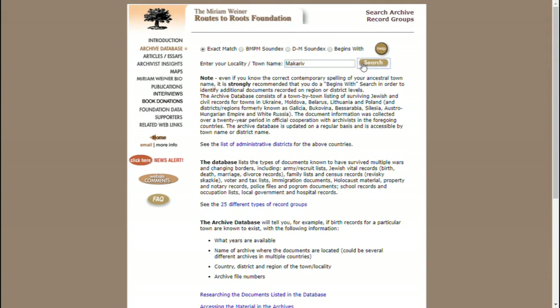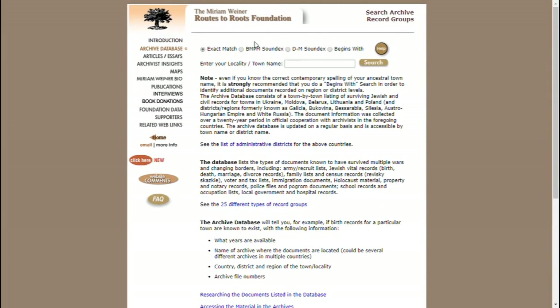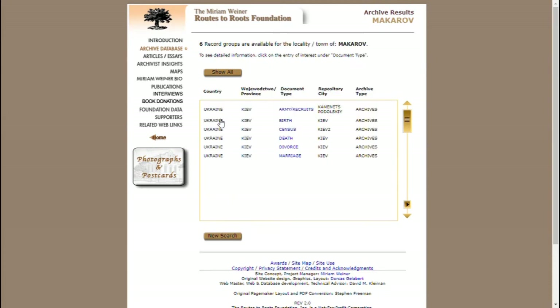After searching the town, you can find all these different records right here. For example, you can find a census, death records, divorce records, army recruit records, birth records, marriage records — all that sort of stuff.